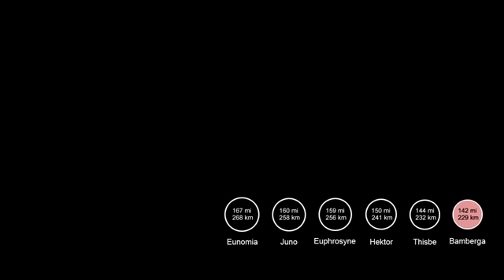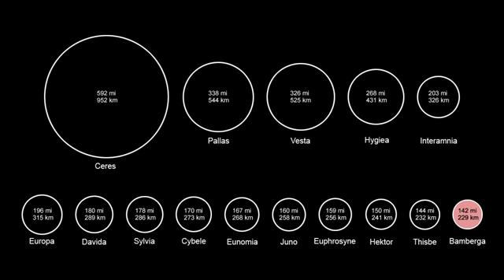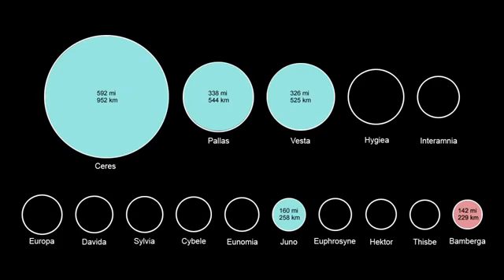Asteroid 324 Bamberga is the 15th largest asteroid as measured by its diameter, but it was one of the last large asteroids to be discovered — nearly 100 years after the first four were discovered in the early 1800s.